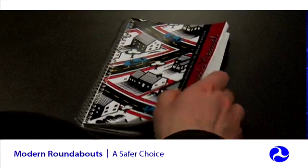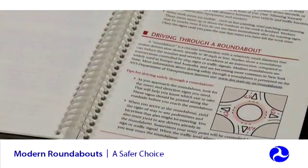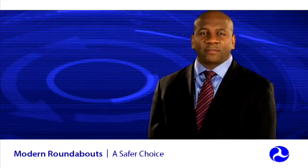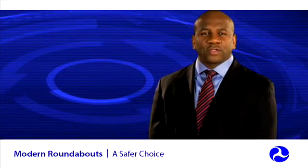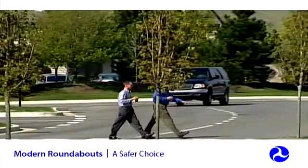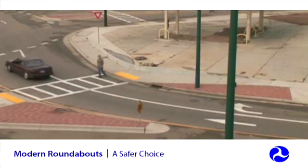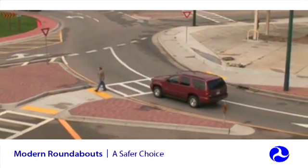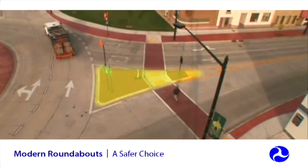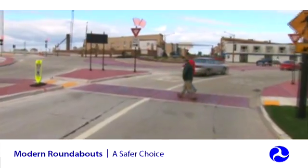As with all new traffic treatments, thorough public education, effective signing, and pavement markings are key to educating all drivers on new traffic patterns. In general, pedestrians face far less risk at roundabouts than at traditional intersections, primarily because of the slower speeds and the elimination of turns across pedestrian crosswalks. Splitter islands both shorten the crossing distance for pedestrians and allow them to cross one direction of traffic at a time, adding up to increased safety.